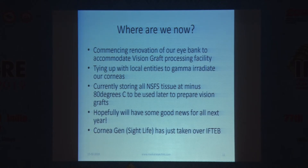Where are we now with Vision Graft? We are commencing renovation of our eye bank to accommodate it — we need a microscope and a clean air room to prepare the tissue. We are tying up with the Bhabha Atomic Research Centre and Tata Memorial, both of whom have gamma irradiation facilities and have agreed in principle — we need to sign MOUs. Currently, all our not-suitable tissues are being stored at minus 80°C so that we can supply all over India, hopefully by next year.